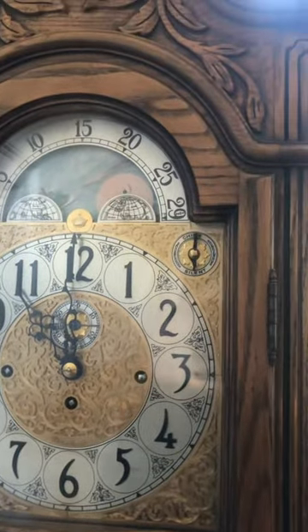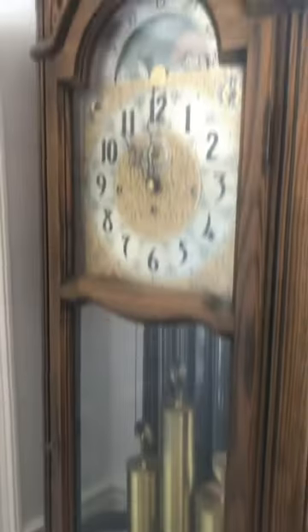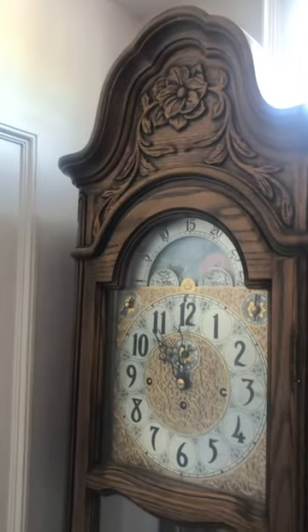Here we have the strike on the hour. The movement has a beautiful bracket that holds the chimes, all nickel plated, and the movement is beautifully polished brass. It runs eight days, and as modern tall clocks go, this is the best version of new tall clocks that they make.